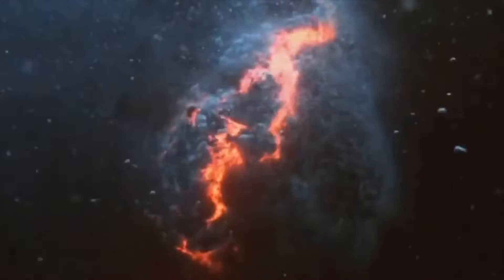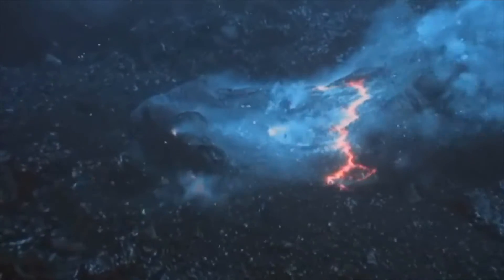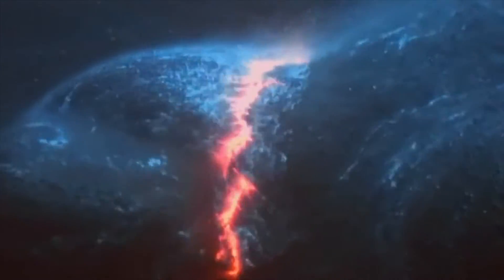Below the waves, the battle rages on. As the lava hits the water, it's burning at over a thousand degrees Celsius. Cold currents from the deep send its temperature plummeting, releasing steam with explosive consequences.